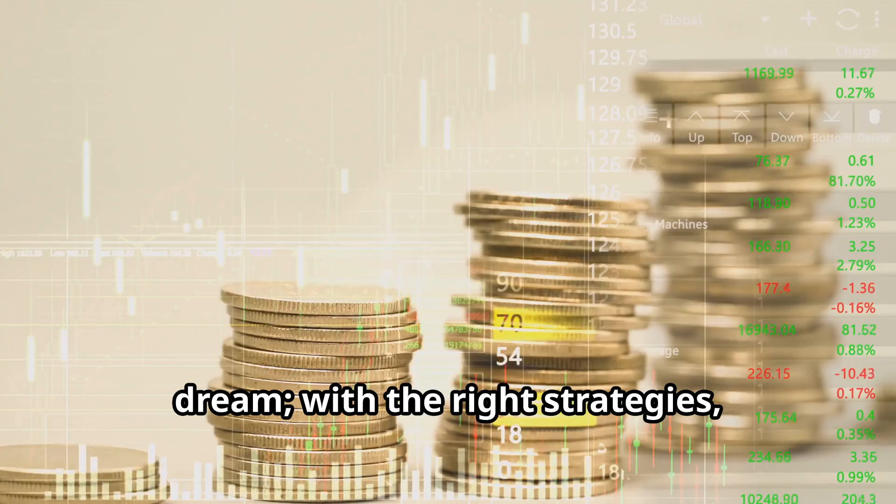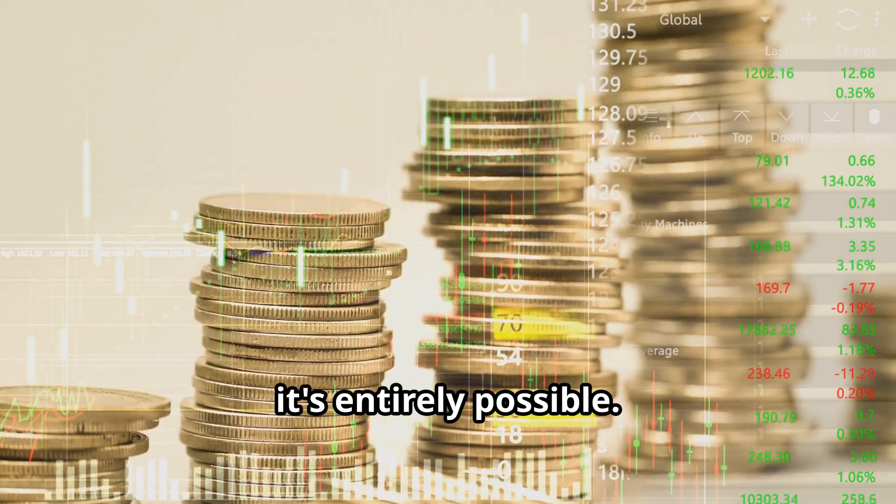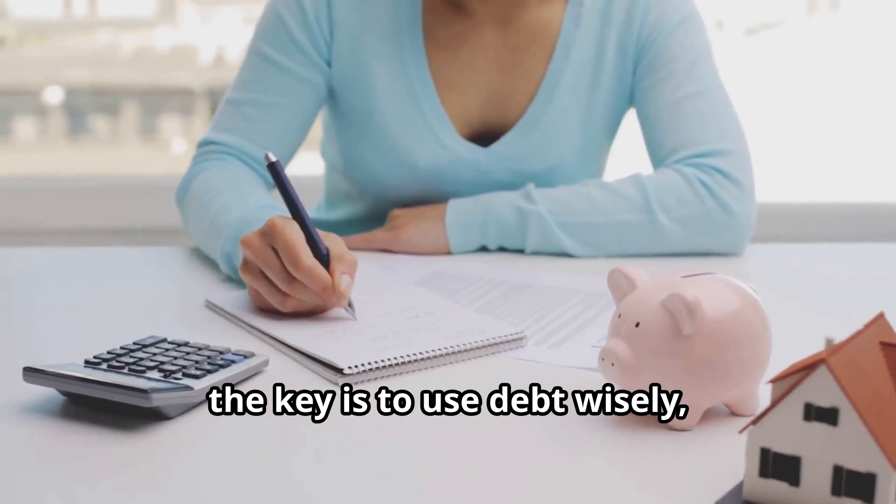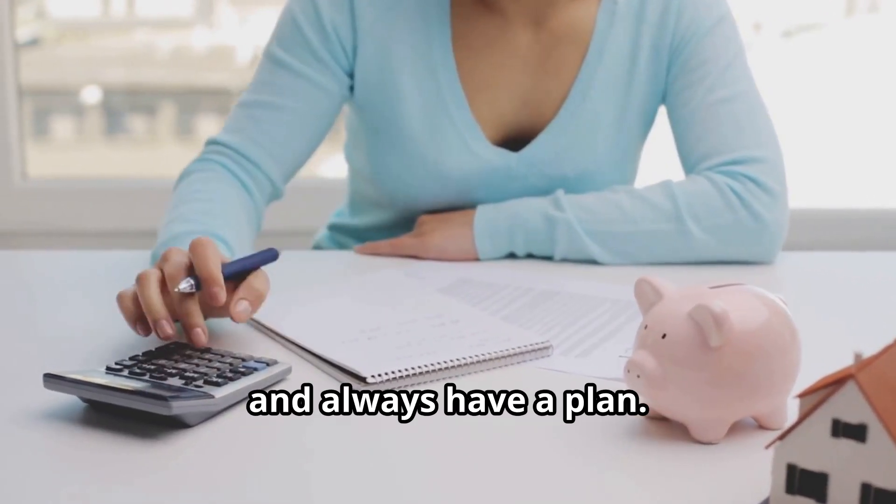So, there you have it. Turning debt into dollars isn't just a dream. With the right strategies, it's entirely possible. Remember, the key is to use debt wisely, focus on cash flow, and always have a plan.